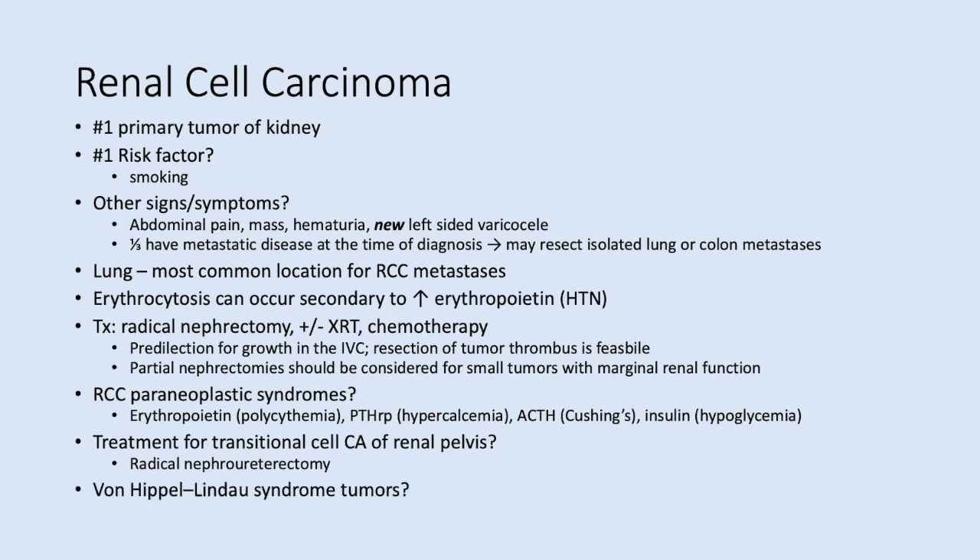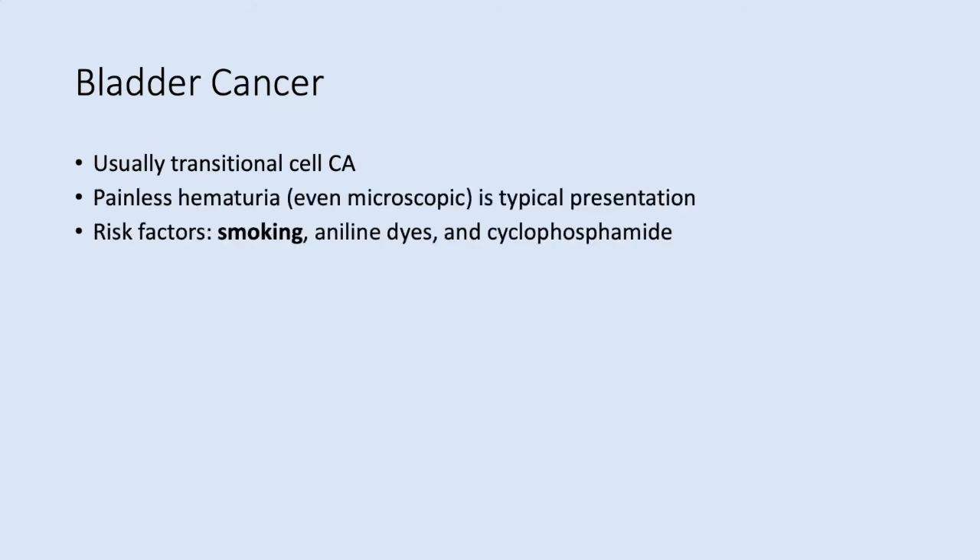Tumors associated with VHL syndrome include CNS tumors and pheochromocytomas. Testicular torsion peaks by age 15; the testes typically twist toward the midline, so the method of manual detorsion is to open a book. You perform bilateral transscrotal orchiopexy, with or without orchiectomy if the testis is clearly nonviable.